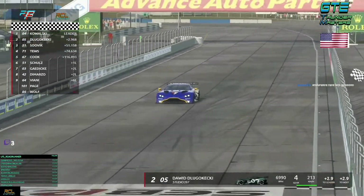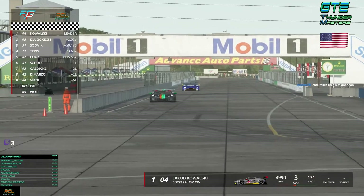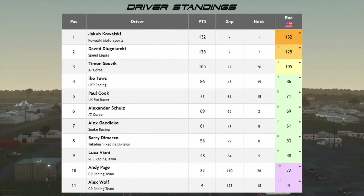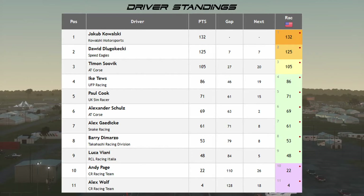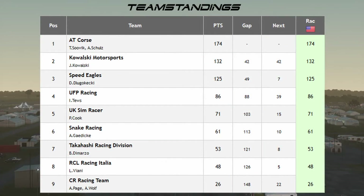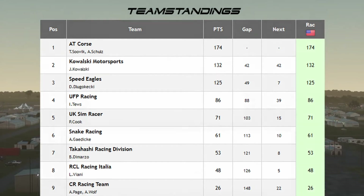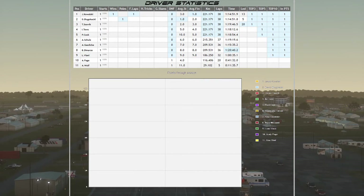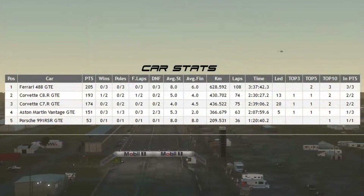There are the complete results: Kowalski for Kowalski Motorsports P1, Dugoketsky for Speed Eagles P2, Sovic for 80 Cores P3, Teffs for UFP Racing P4, Cook for UK Sim Racer P5, Schultz for 80 Cores P6. Driver standings: Kowalski 132 points, Dugoketsky 125, Sovic 105. You can pause to see it, or check it on the Discord log analyzer. Good result for 80 Cores. Speed Eagles will have their teammate for the next race — the grid is still growing, you can sign up mid-season. Penalty weights will now apply for P1 through P10 in the next race.